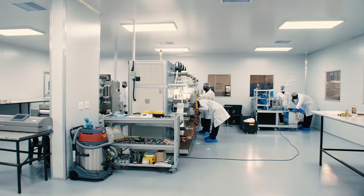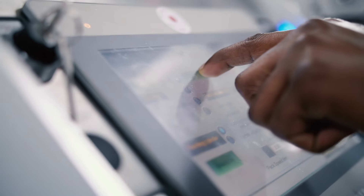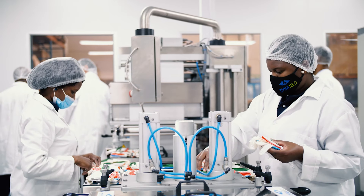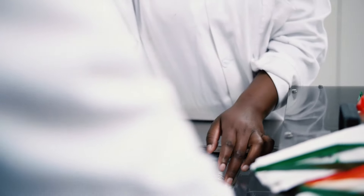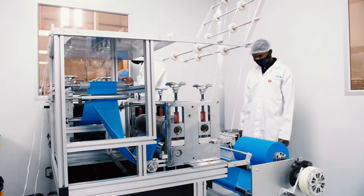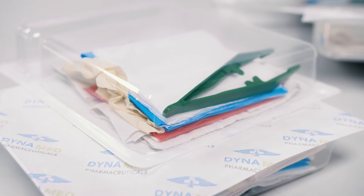The Class V qualified cleanroom, which is a controlled environment that has a low level of pollutants such as dust, airborne microbes, aerosol particles and chemical vapors, is currently used to manufacture and refurbish sterile medical devices,